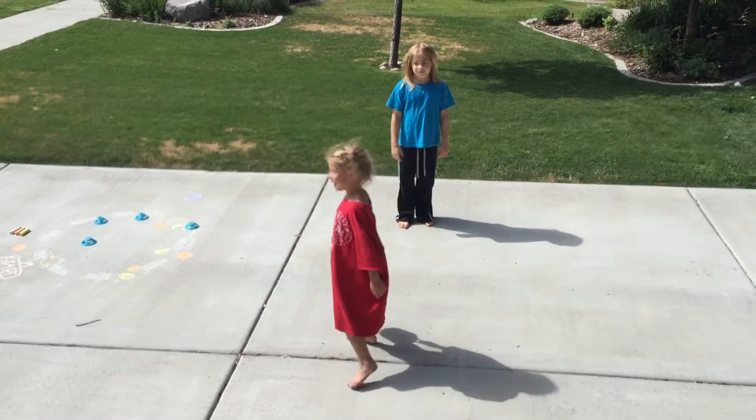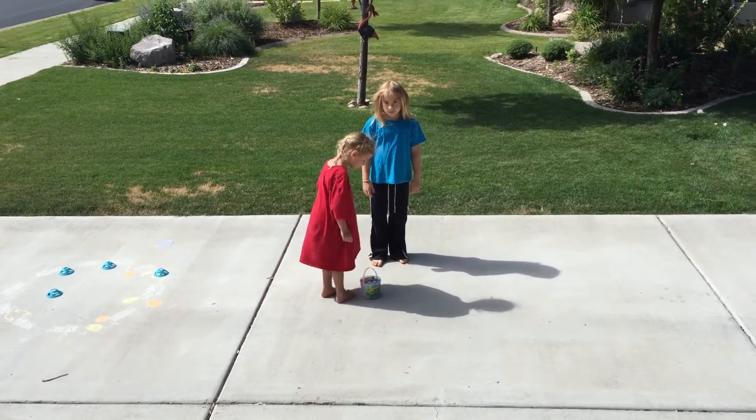It doesn't matter. Okay, here we go, here we go, here we go.